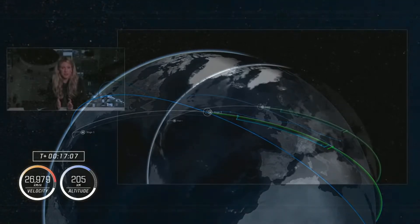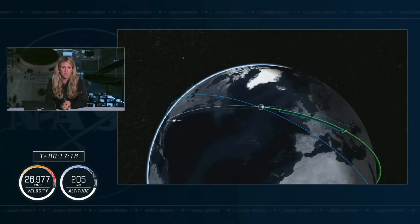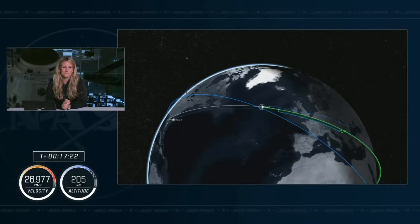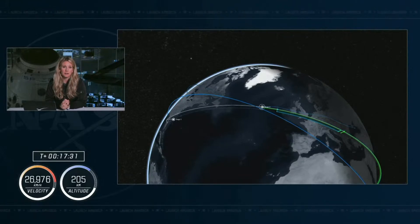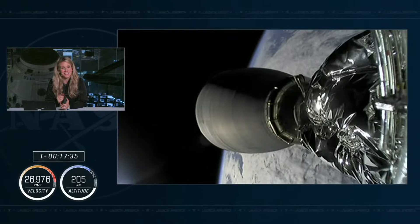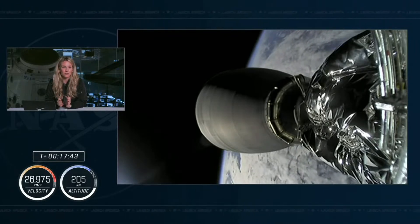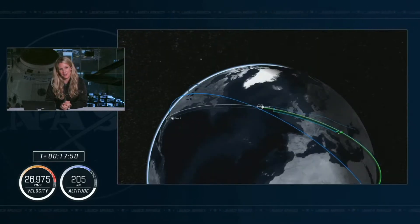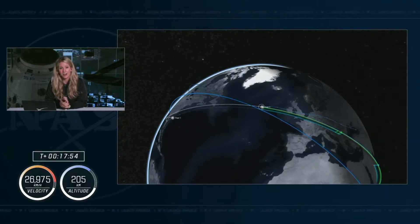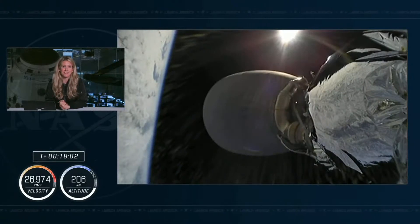We are standing by for the nose cone opening. Now that the Dragon spacecraft is in space, we can open the nose cone and expose the forward hatch, which is used to autonomously dock with the International Space Station. To protect that hardware as well as the guidance and navigation control hardware, the nose cone stays closed during launch preparations and the ascent portion. Dragon is in space, and the Crew 5 astronauts are floating or will be able to float soon.